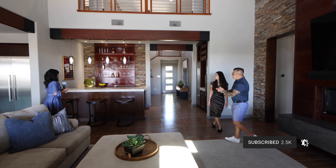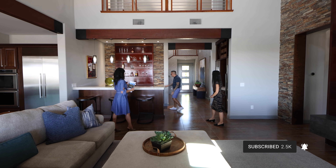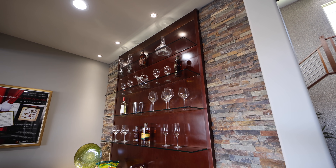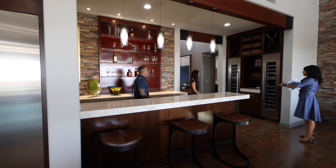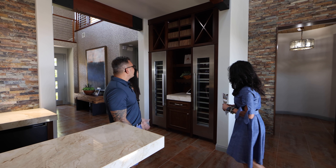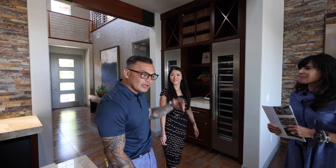We have a bar section here — a lot of upgrades and features to this bar area. Love the glass. So you have your beverage fridge, pendant lighting, and wine fridges over here to the right. You can store up top and down below. Looks like a nice wine chiller — maybe about 50 bottles. If you guys like to drink, there you go.